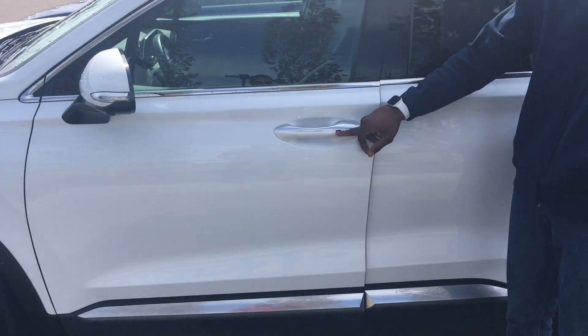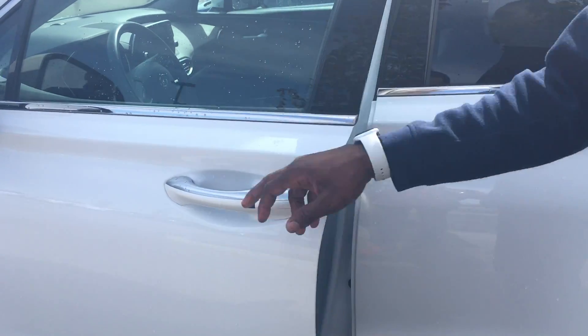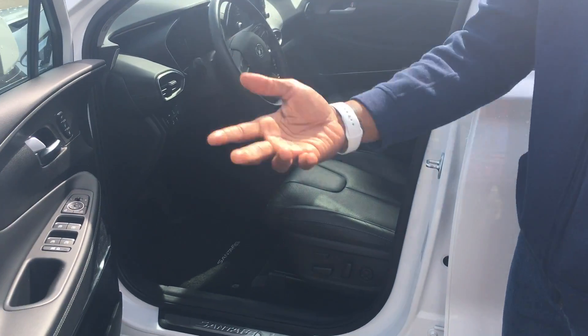One of the first features I'm going to highlight and point out is the vehicle is going to come equipped with a keyless entry system. You pop that button and it opens, closes, locks, and unlocks the door.